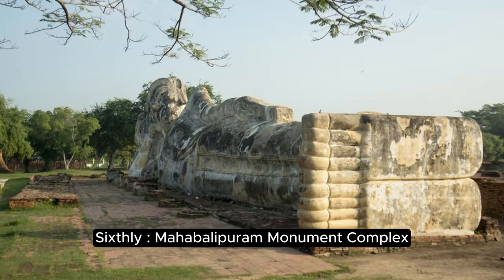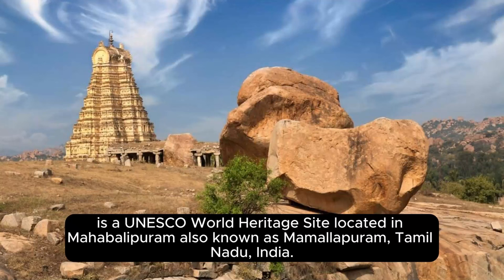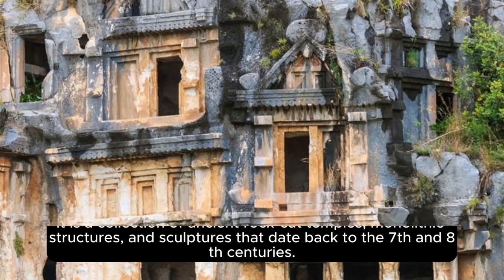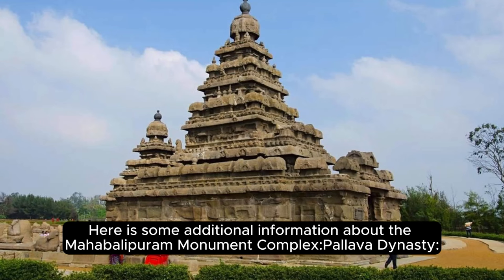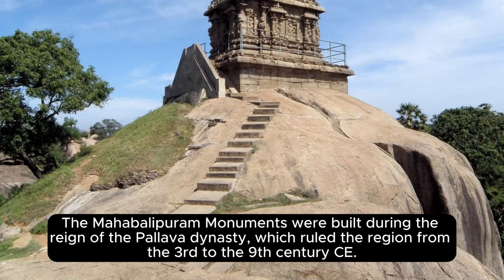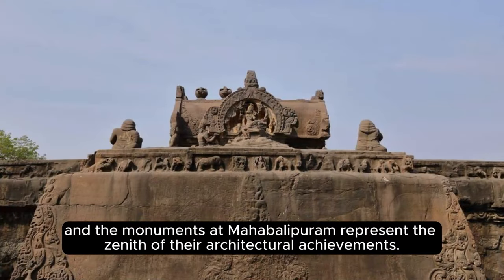The Mahabalipuram Monument Complex, also known as the Group of Monuments at Mahabalipuram, is a UNESCO World Heritage Site located in Mahabalipuram (also known as Mamallapuram), Tamil Nadu, India. It is a collection of ancient rock-cut temples, monolithic structures, and sculptures dating back to the 7th and 8th centuries. The monuments were built during the reign of the Pallava dynasty, which ruled the region from the 3rd to the 9th century CE. The Pallavas were known for their patronage of art, architecture, and literature, and the monuments at Mahabalipuram represent the zenith of their architectural achievements.